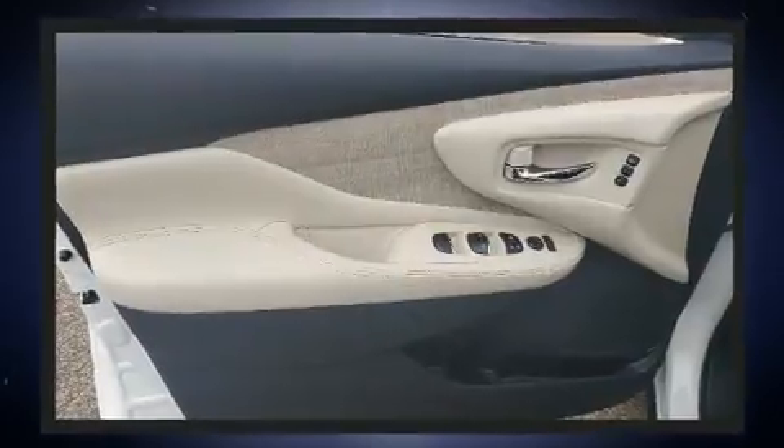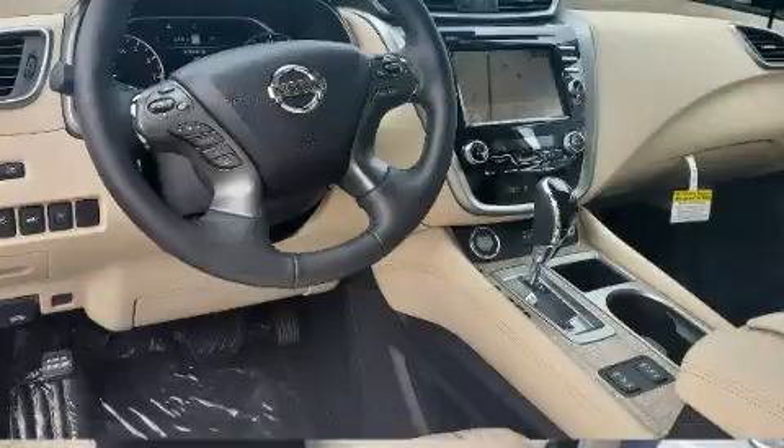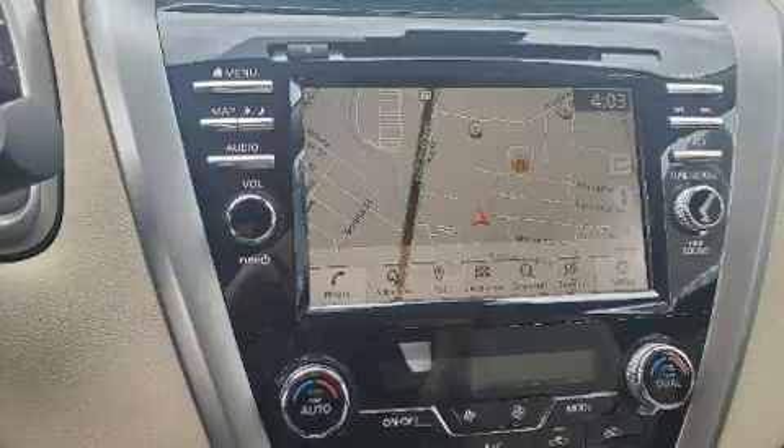Variably intermittent wipers, a heated steering wheel, a roof rack, and seat memory are also included. Features such as automatic climate control and leather upholstery prove that economical transportation does not need to be sparsely equipped. Rear passengers enjoy seat heating functionality, keeping them warm during the winter months.